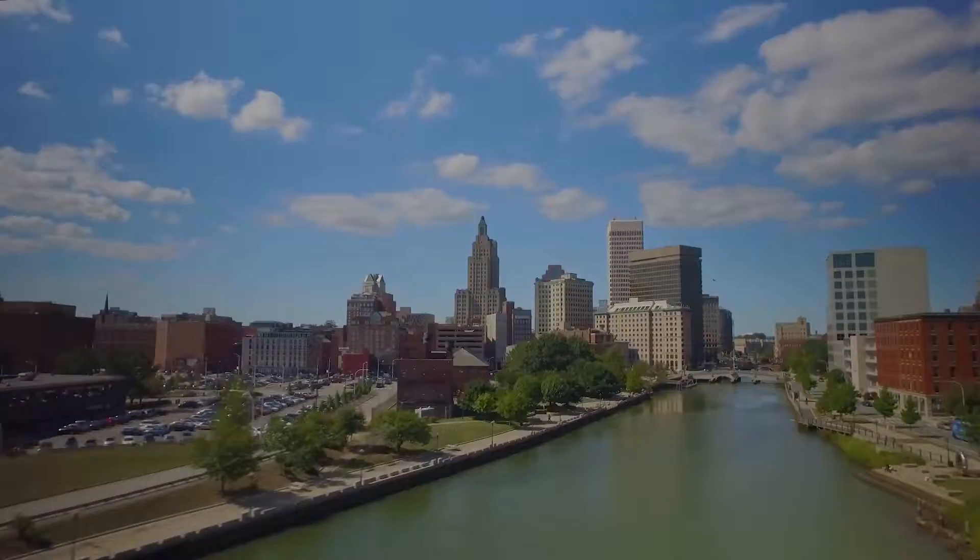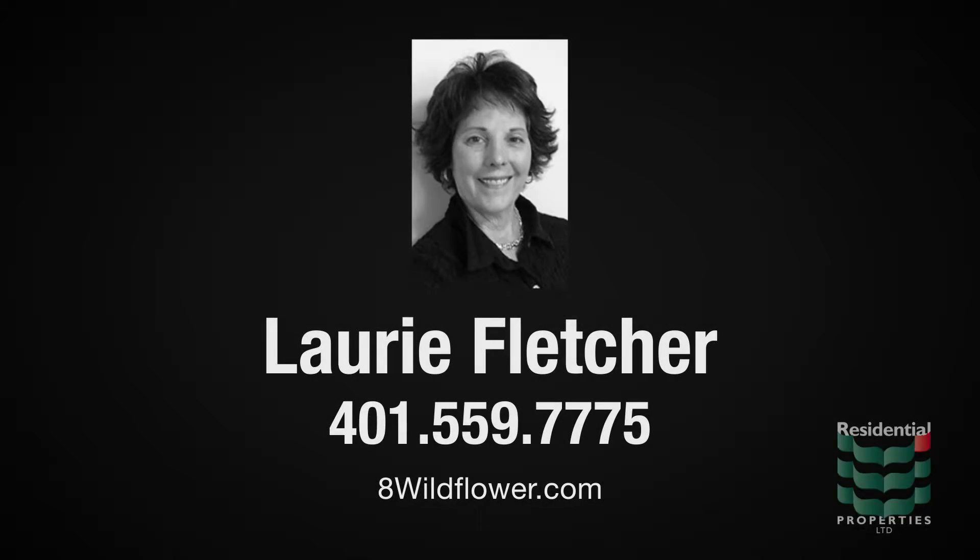For more information, please visit the property website or contact Lori Fletcher at 401-559-7775.